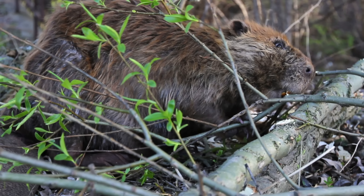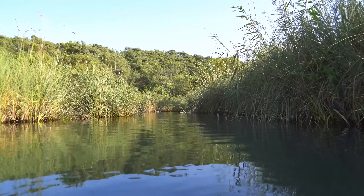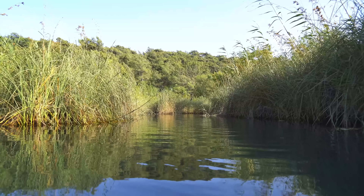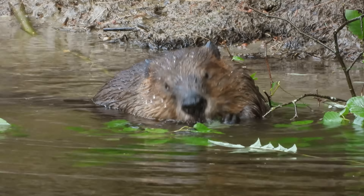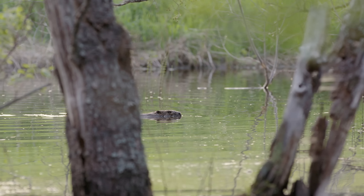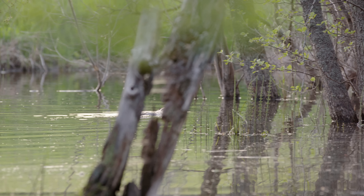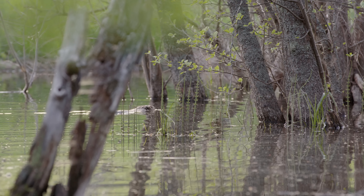Famously, beavers have long chisel-like incisors, and they will use these teeth to fend off predators if they need to. Beavers are found in a wide variety of freshwater habitats, and in these areas they are herbivorous, feeding on tree bark, aquatic plants and grasses. Beavers truly are the masters of wetland ecosystems, and in some cases they're even the creators of wetland ecosystems.